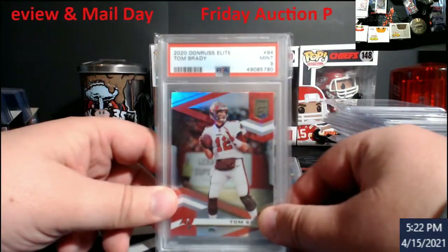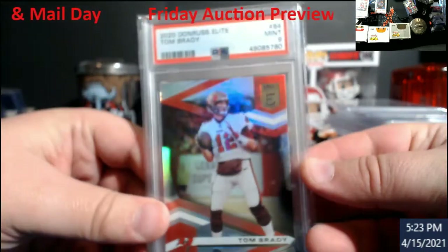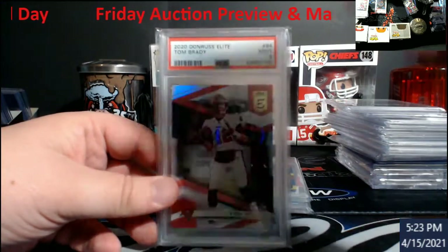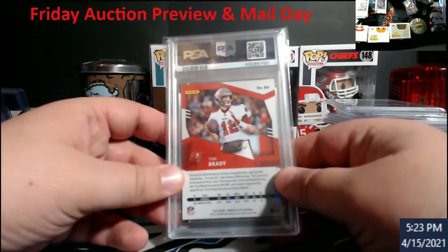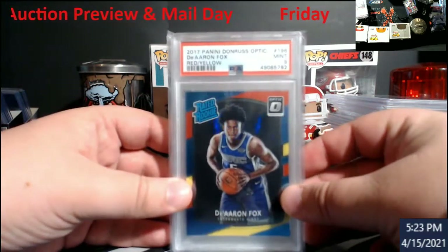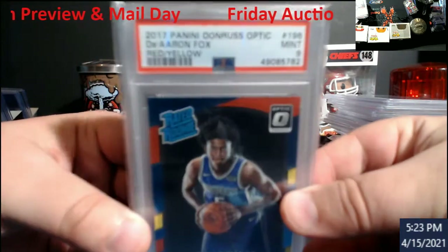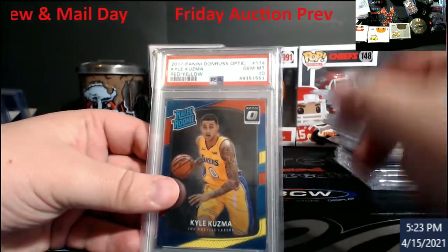For my Tom Brady fans — Elite — this should be one of the very first Buccaneers cards of his. I'm pretty sure it was among the first I sent in to be graded; it came back a nine. Nice little piece if you're a Brady fan. Also a DeAndre Fox Optic — that's actually worth more than most people would think for a nine — and a Kuzma PSA 10.